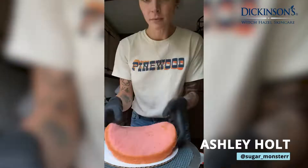Hey, I'm Ashley Holt. I am a cake artist, a pastry chef, a TV producer, and business owner. And I want to share with you my absolute favorite product that keeps me looking good and feeling good. This is my one-and-done go-to Dickinson's Witch Hazel.